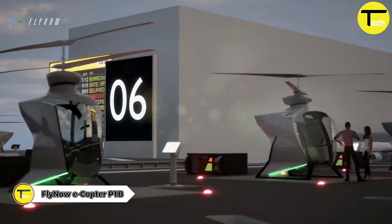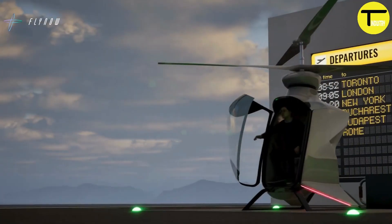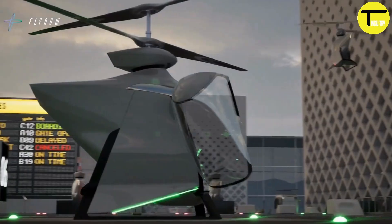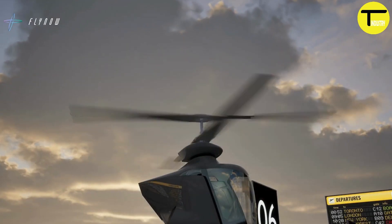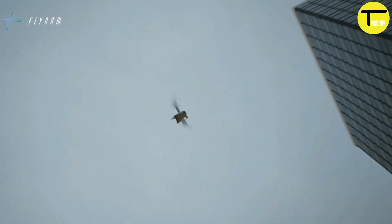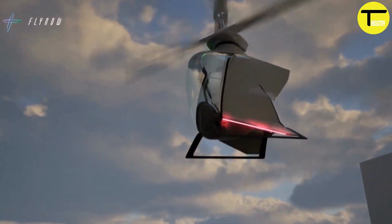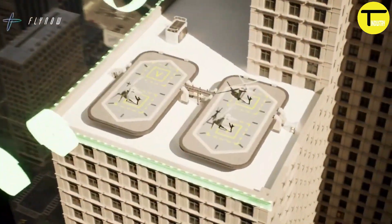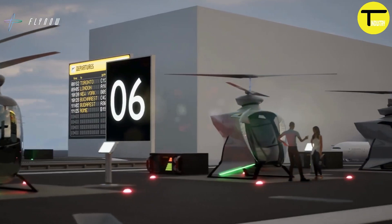Introducing the FlyNow eCopter P1B, a cutting-edge electric vertical takeoff and landing EVTOL aircraft. This innovative design is created specifically for urban air mobility, making travel within cities faster and more efficient. One of the standout features of the P1B is its coaxial rotor system, which uses two counter-rotating rotors to improve efficiency and stability, making the P1B both reliable and powerful in urban environments.